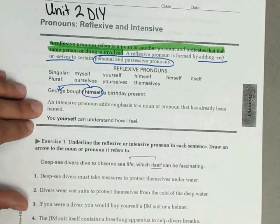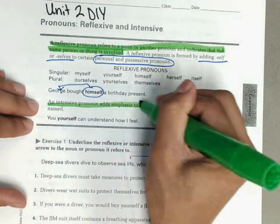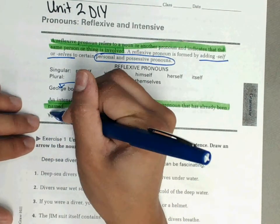An intensive pronoun adds emphasis to a noun or pronoun that has already been named. For example: You yourself can understand how I feel. Yourself refers to you.